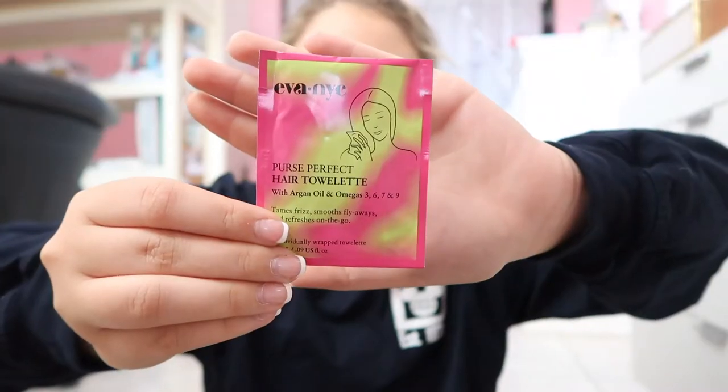First thing inside the box is the Ava NYC purse perfect hair towelette. It looks like this — I guess this is for your hair. Good to know!